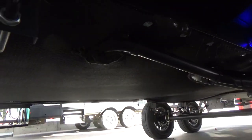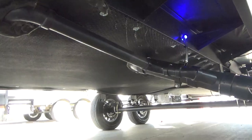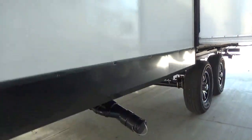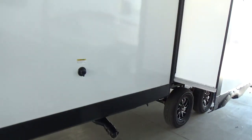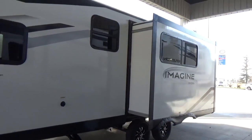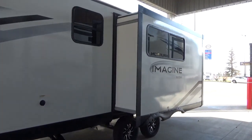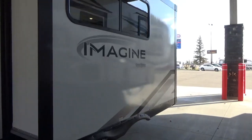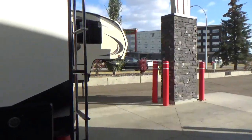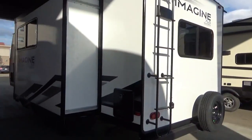Grand Design also spray foams around all openings where plumbing goes through the floor. Through your floor you've got R30 insulation. Your walls on the Imagine have always been R7 insulation, inch and a half thick laminated sidewall, and then your roof is an R40. Those R values and the way they manufacture their product are a golden thread of consistency you see across all Grand Design brands.